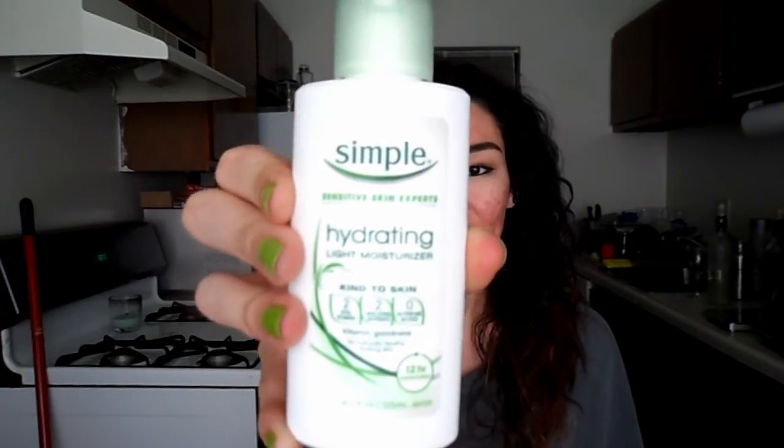This one's not empty, but I'm tossing it because I've had it for like two years and I'm not trying to use two-year-old moisturizer on my face. This is the Simple Hydrating Light Moisturizer. There's still about a third of the bottle left. I just remember it not being wow-worthy. It is a very light moisturizer, and I remember using it in the winter — light moisturizers in the winter are not a good idea. So this is going in the trash.